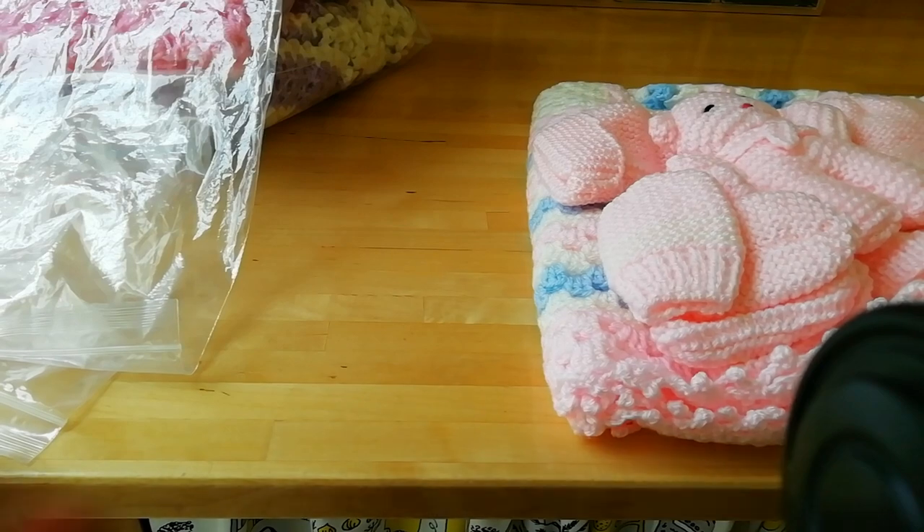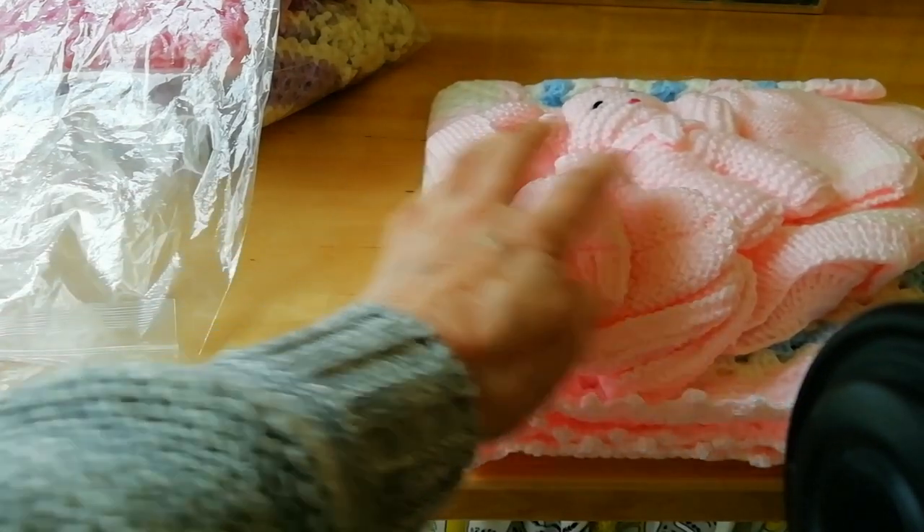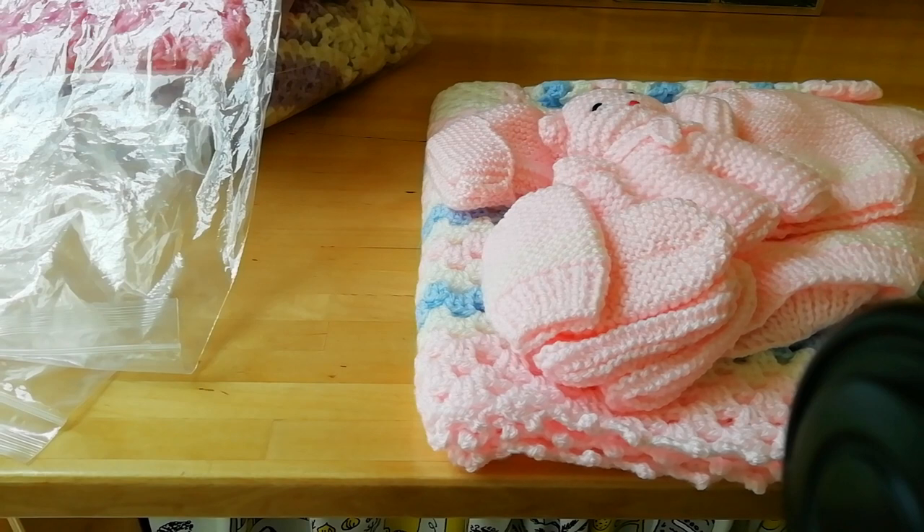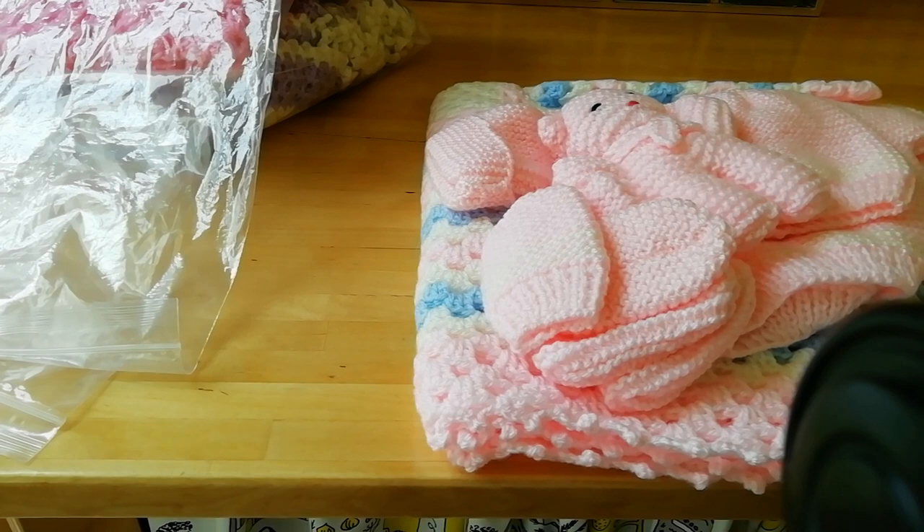These babies are born to poor ladies who've got hardly anything. Why it started up in the first place - babies used to be sent out of the hospitals wrapped in newspaper, that's how poor they were. This project got off the ground by a group of volunteers and it's been running quite a while now.